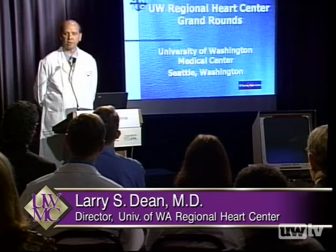I'm Larry Dean, the director of the University of Washington Regional Heart Center, and I'd like to welcome all of you to the University of Washington Regional Heart Center Grand Rounds. The patient for today will be presented by Dr. Jeanne Vesey, a member of the Division of Cardiology at the University of Washington Medical Center.